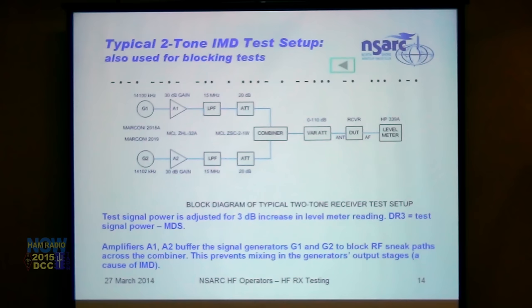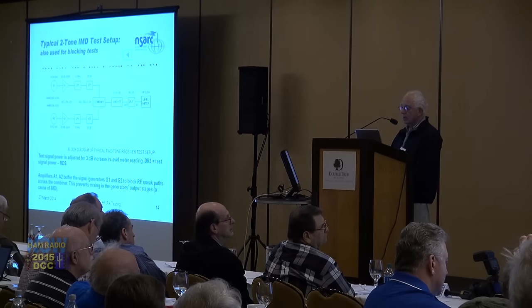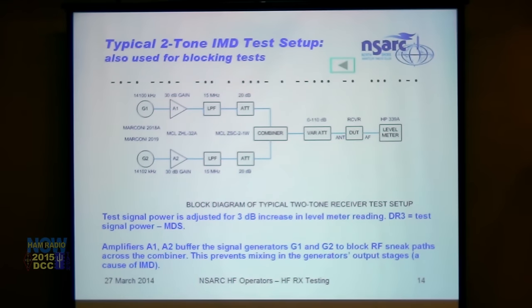The two-tone IMD test setup Adam and Rob Sherwood use includes two amplifiers — to prevent signal from one generator backing into the other and causing IMD in that generator's output stage — giving residual system IMD at least 80 dB down. He runs through 15 MHz bandpass filters, a pair of 20 dB attenuators into a combiner, a step attenuator, then the receiver and an RMS voltmeter. The test signal power is adjusted for a 3 dB increase in the level meter reading, then DR3 is calculated.